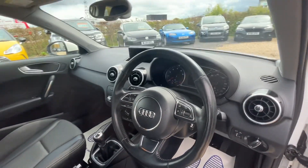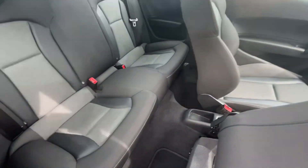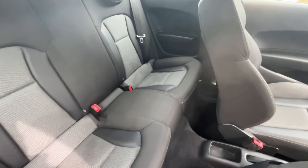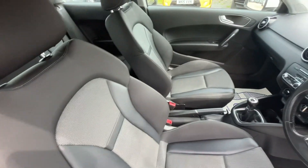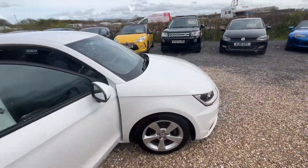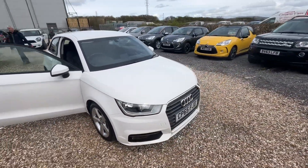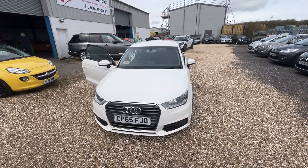A really lovely example, and the back of the car is in absolutely perfect condition. If you've got any further questions or you'd like to arrange a viewing on this one, please give us a call on 07876 889 048. Thank you.